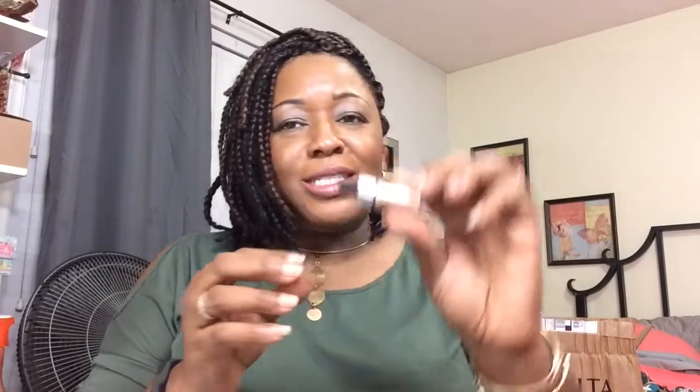Next is the Cover FX Drop and Glow highlighting drops, made of highly concentrated pearlescent pigment that can be used for a dramatic stroke or an understated glow. I'm glad to get this — it's a good item in the bag.